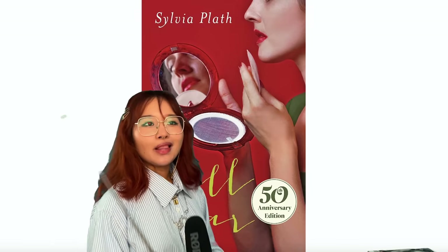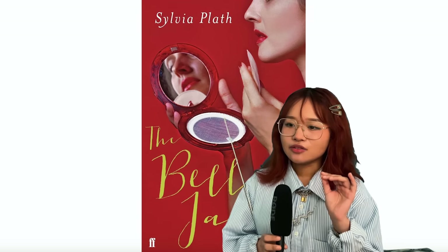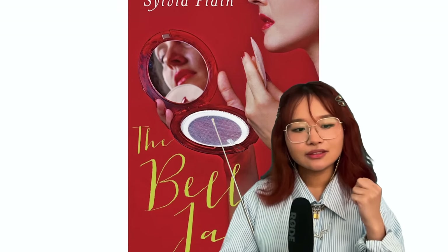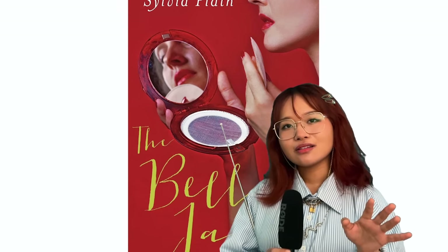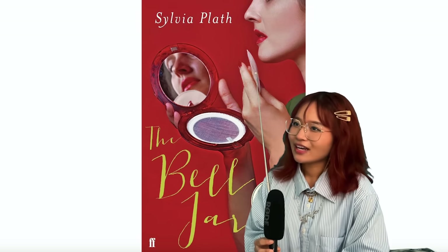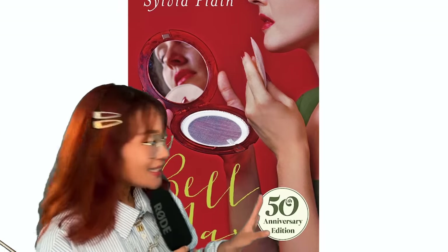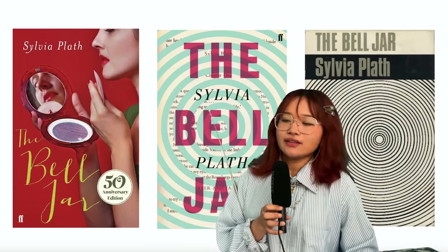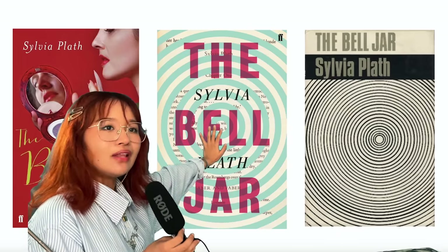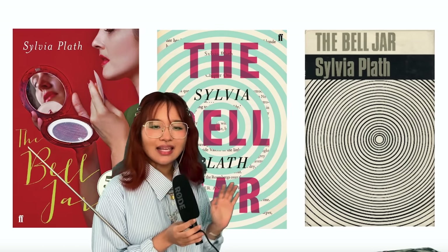The Bell Jar by Sylvia Plath. This one is very controversial. It's a sort of autobiography about women spiraling into depression due to society - it's a very depressing book, also kind of racist. There's a view that this cover is not a very feminist reading of The Bell Jar and it kind of reduces it to 'oh, pretty woman putting on makeup.' Personally I don't like this cover - I think it looks dated. Compare that to these other versions - the concentric circles work well because it's kind of like the spiraling into depression and madness. I like the simplicity of the graphics.